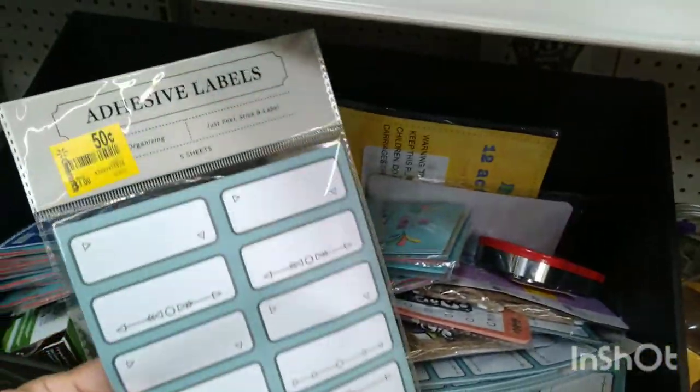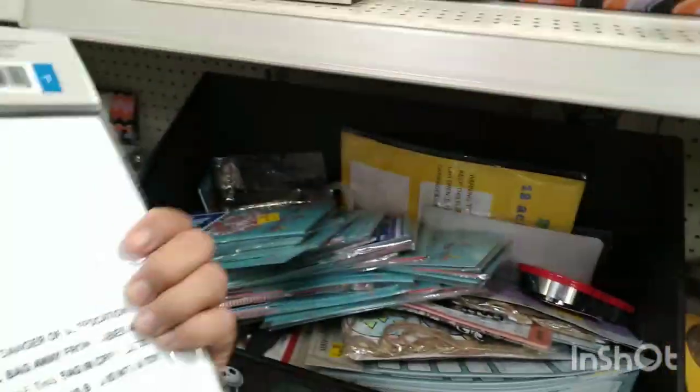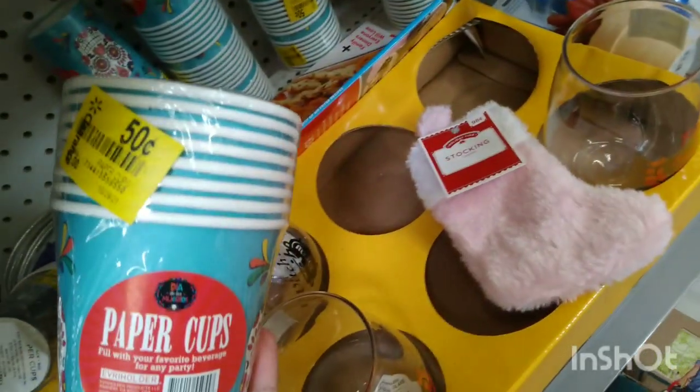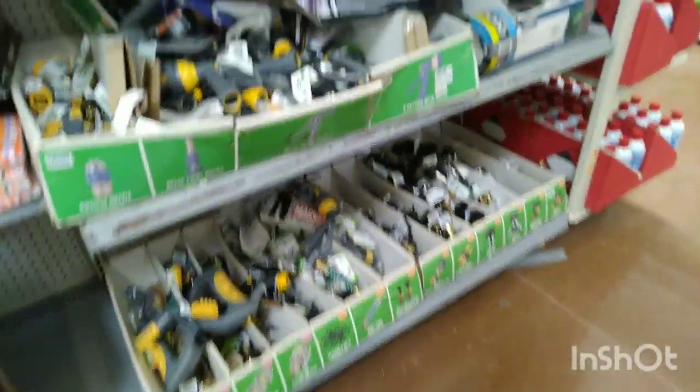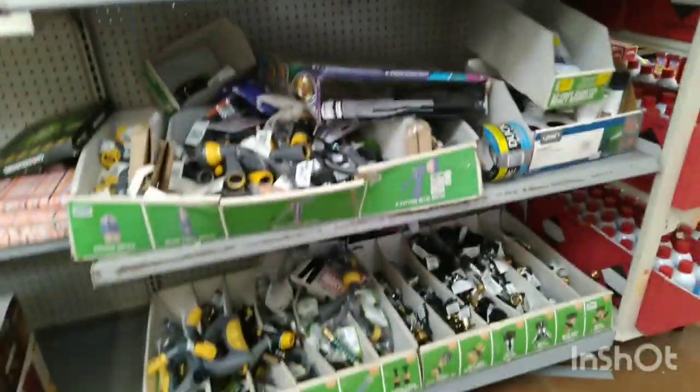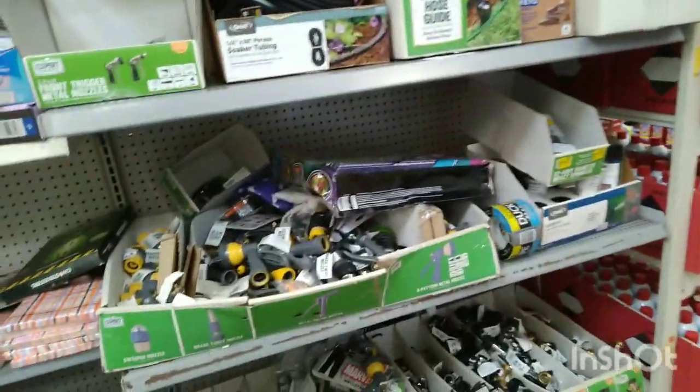Right here they have adhesive labels for $0.50, they were $1. They have some clips here also. And they have all this garden stuff — I found so many garden things last time for a very cheap price.